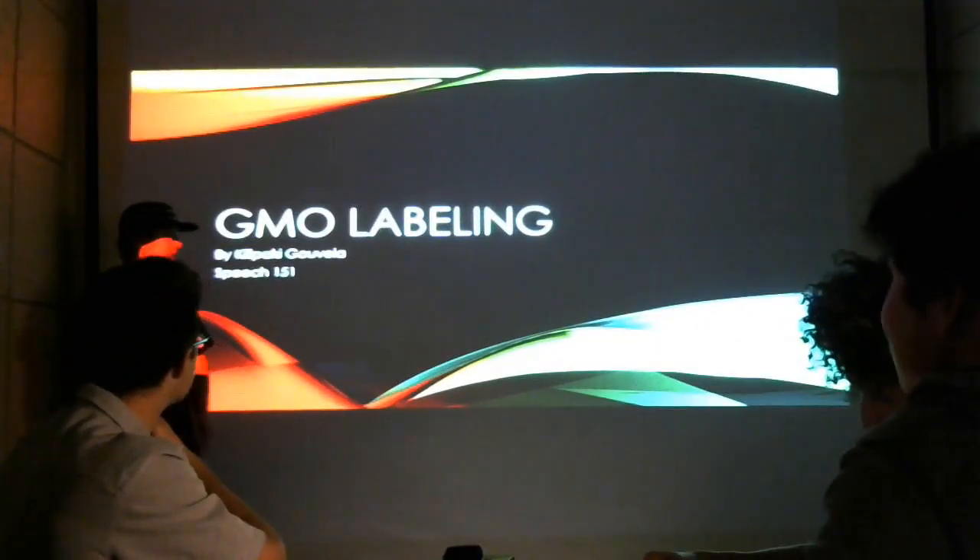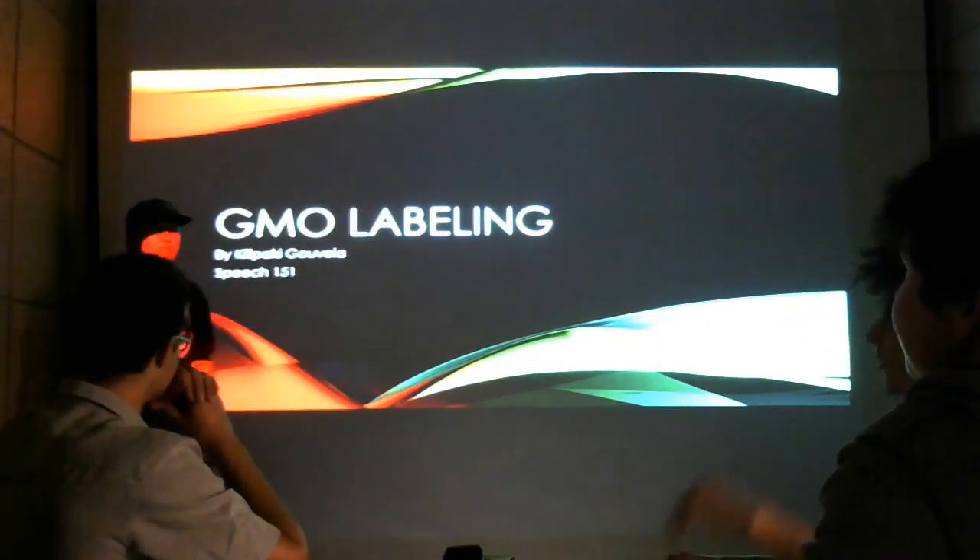Aloha. Welcome. Thank you for coming. Today we'll be talking about GMO labeling in Hawaii.